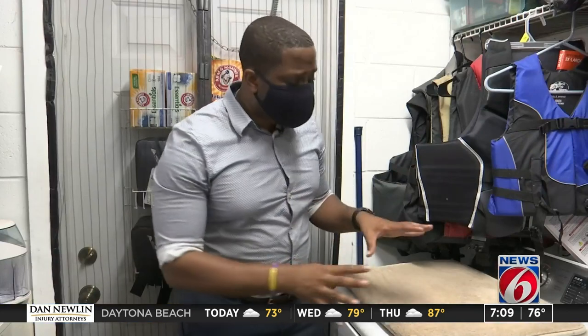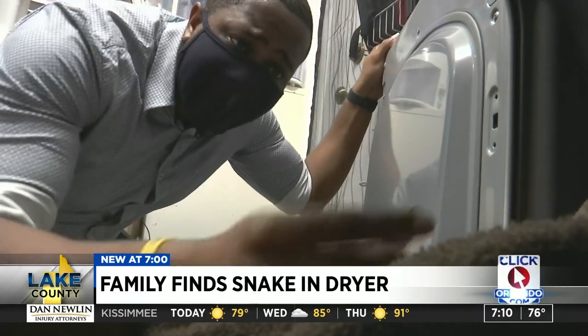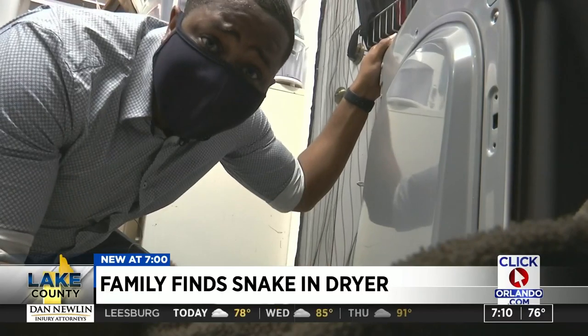The Pring family had a little bit of trouble with their dryer Thursday, but over the weekend they did take a look inside. And when looking inside, instead of finding maybe some underwear or a toy, they found an actual snake.